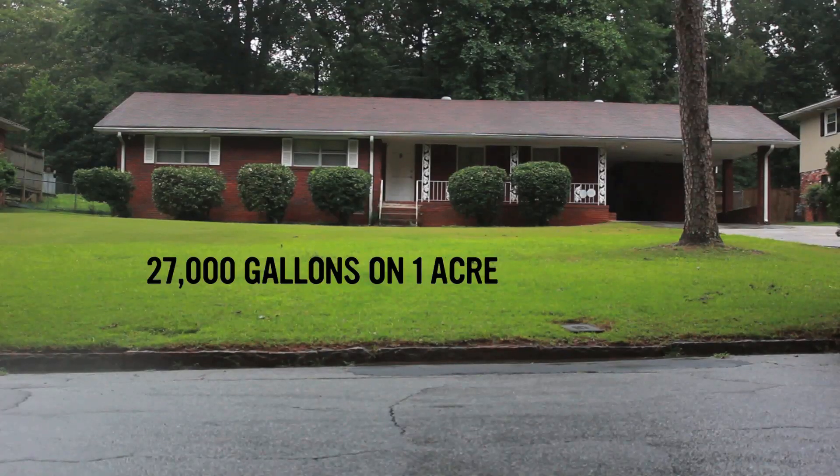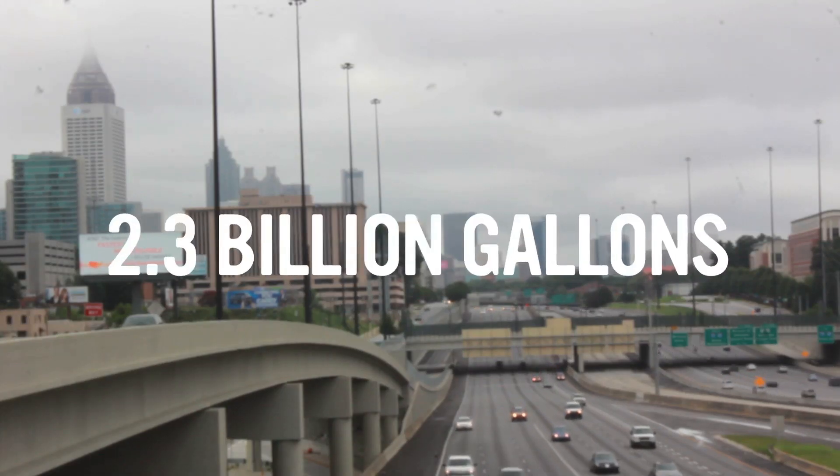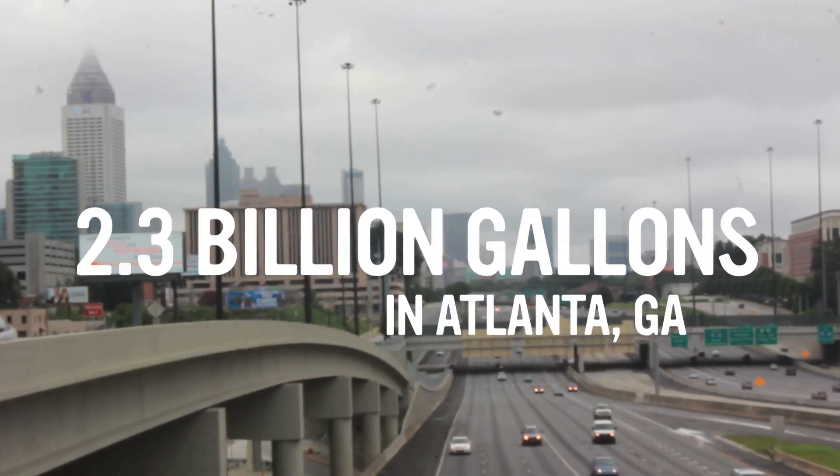And 27,000 gallons of water on 1 acre. This ends up being an enormous amount of water — 2.3 billion gallons of water in the city of Atlanta.